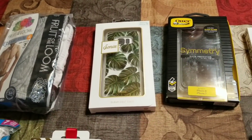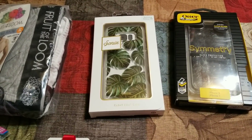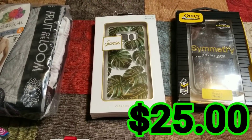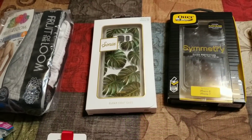Then we move on to the Sonic Leaf Samsung Galaxy S8 phone case, which I think is really cool. I can actually make right around $25, and remember, this is after fees. I'm taking into consideration my Amazon warehouse fees.